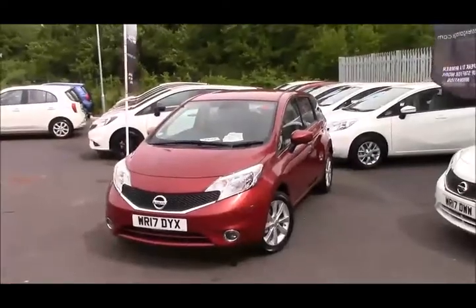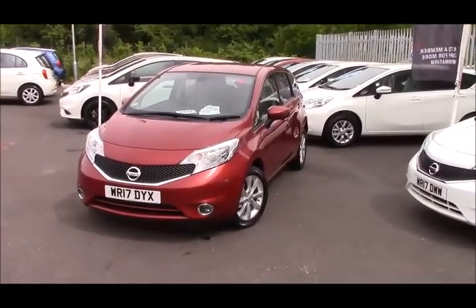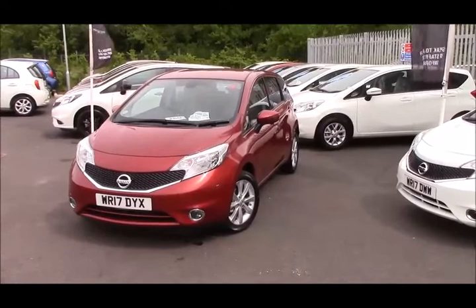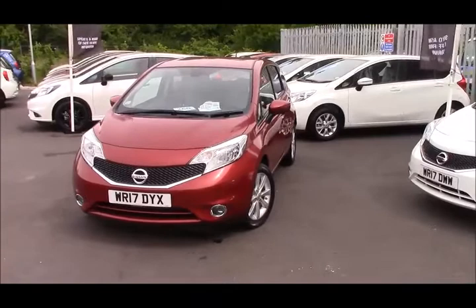Welcome to Wessex Nissan, Cribbs Causeway, Bristol. Here today I have the pre-registered Nissan Note 1.5 DCI Tekna. It gets you 78.5 miles per gallon, tax band A, and insurance group 9.